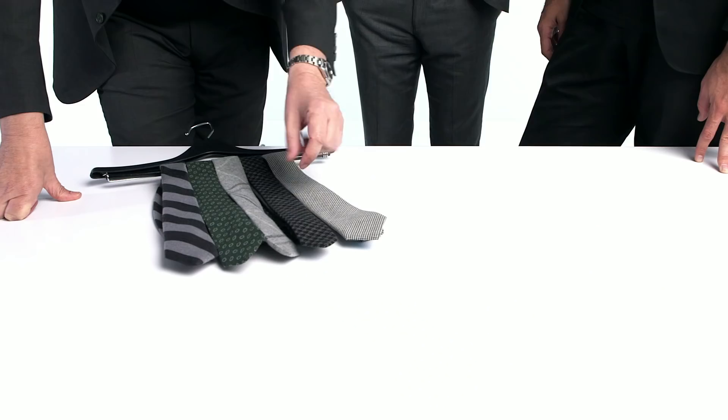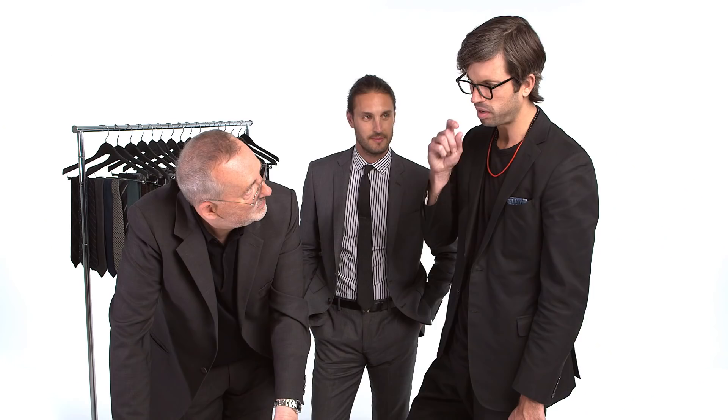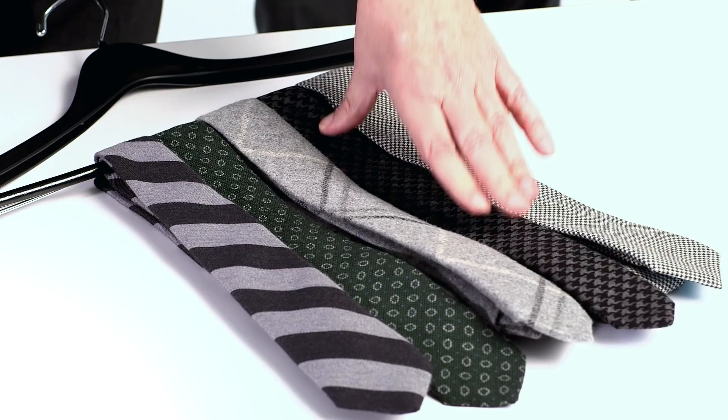The first one is a mini check, and we love how dressy this is. Next to that we have a houndstooth. This was on the cover of the September issue of GQ — Stephen Volper, smoking a pickle and having a mug of coffee. That's from Tommy Hilfiger, that's an awesome tie.